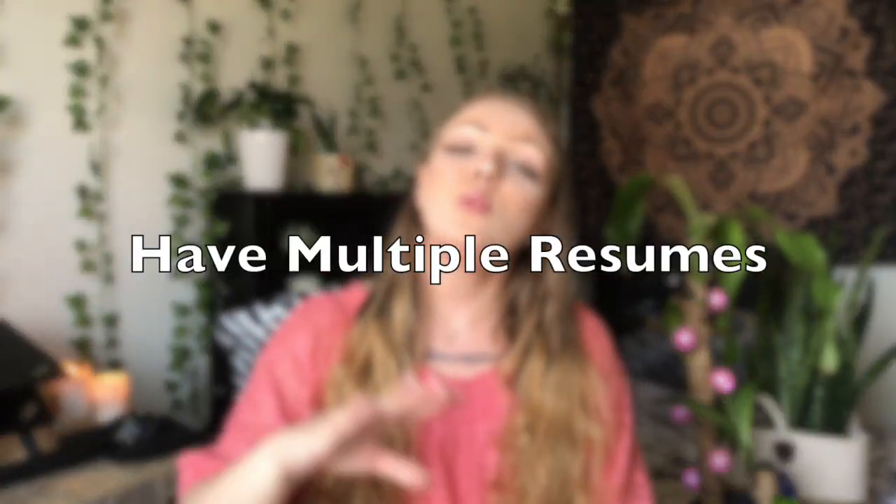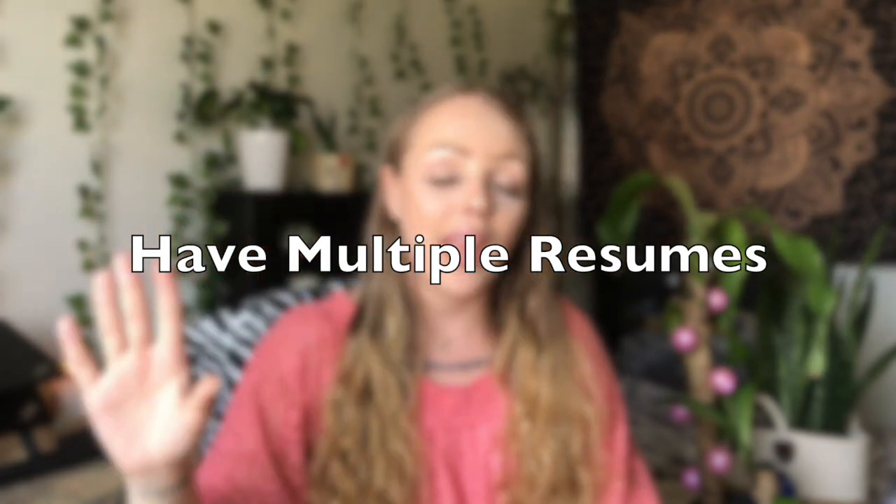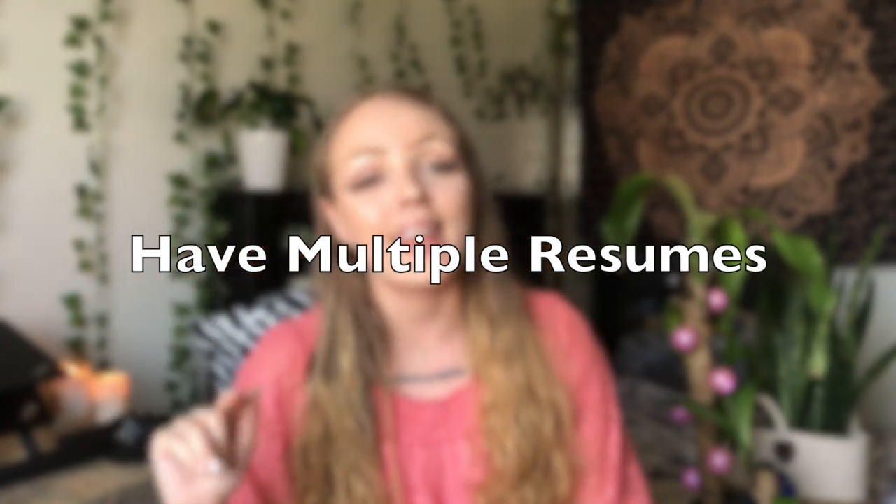Tip number three to keep in mind when applying to QA roles is to have multiple resumes on hand. Yes, I said it. Unfortunately, one resume isn't enough out here.